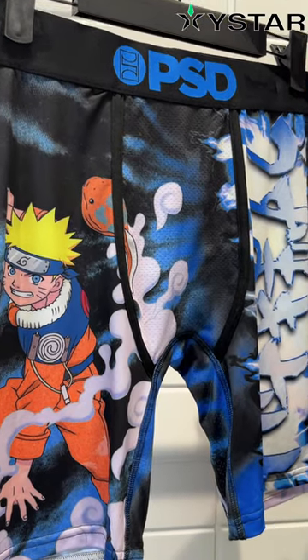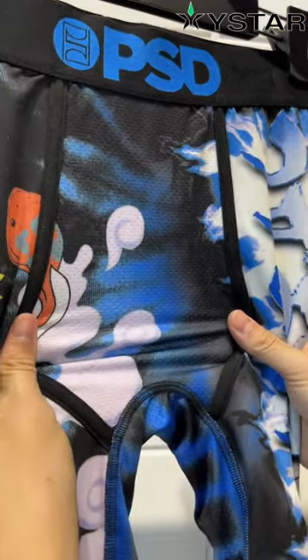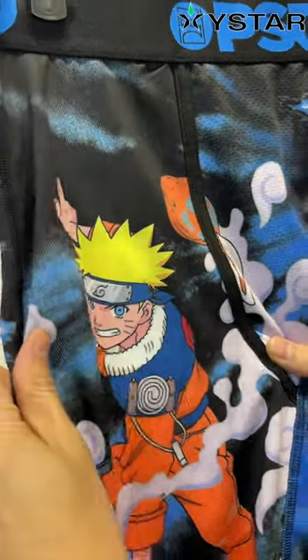Let's talk about what makes these boxer briefs stand out. First, let's talk comfort. These boxer briefs are crafted from polyester and spandex, providing an incredibly soft and comfortable feel against your skin. Whether you choose the 5 inch or 7 inch length, the fit is snug without being too tight.